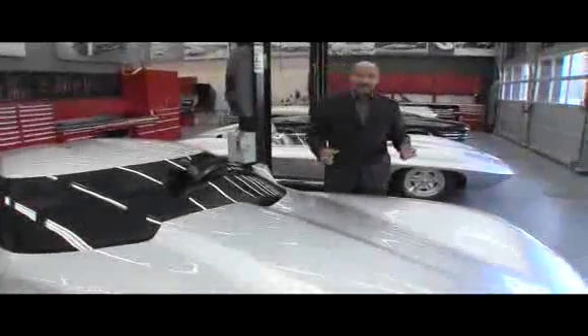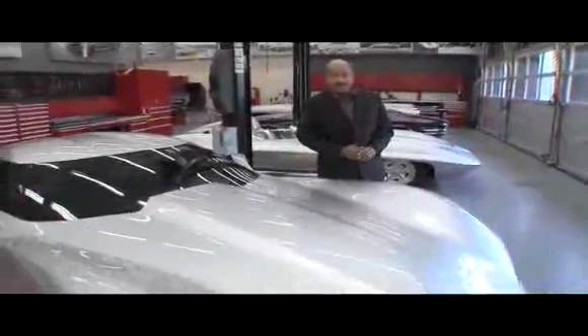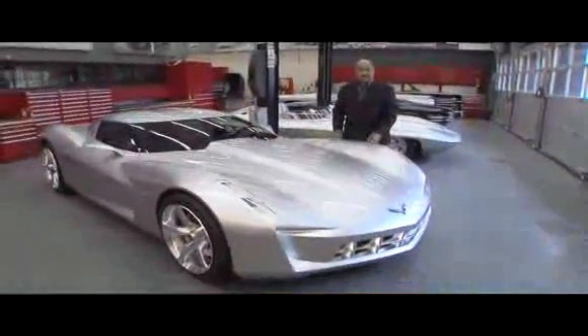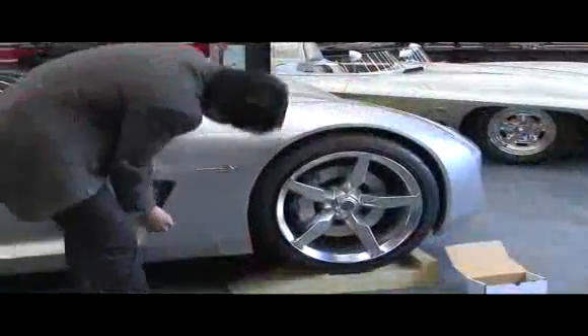Hello everyone, I'm Ed Welburn, Vice President of GM Global Design. I'm here in the Mechanical Assembly area of the Design Center, where we put the final touches on new concepts.